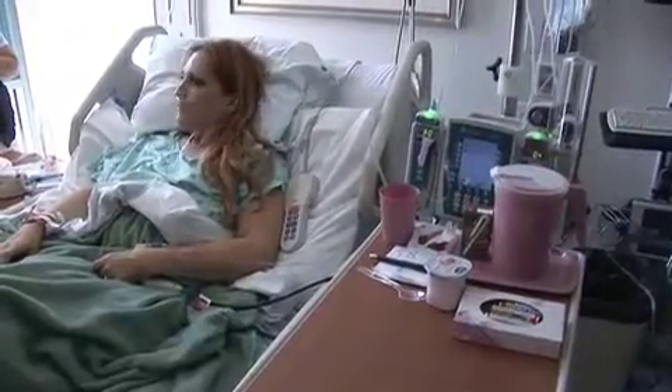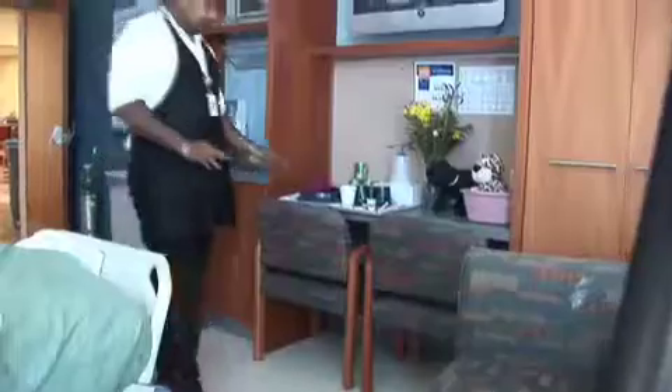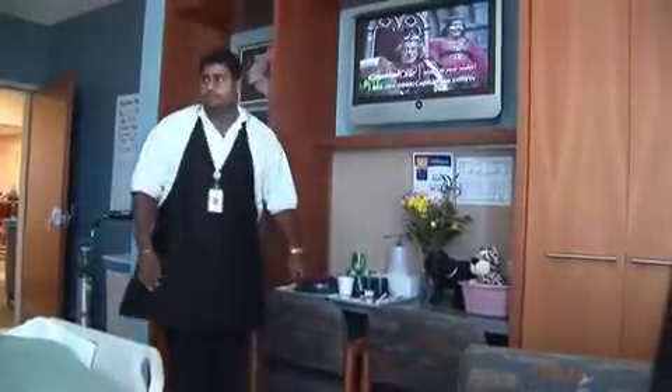I had lung surgery, so it's really hard to want to move or get up. Then I woke up to this amazing room because I'd never been in this hospital. It was awesome. I'm impressed and I'm all for it, being a patient on this end.